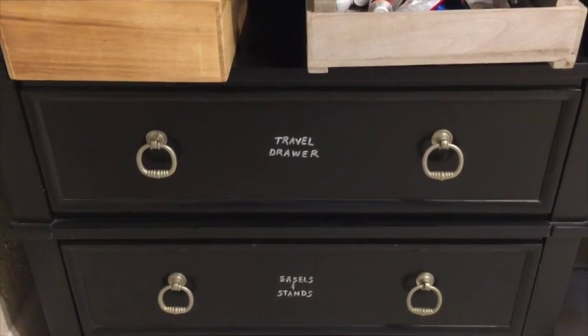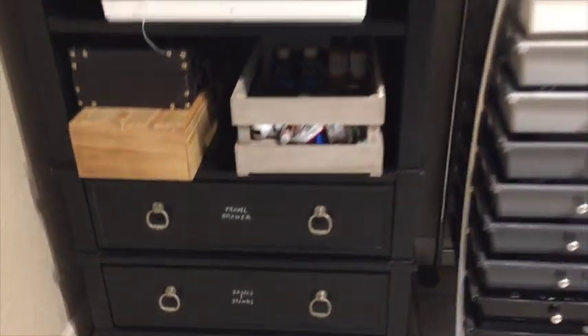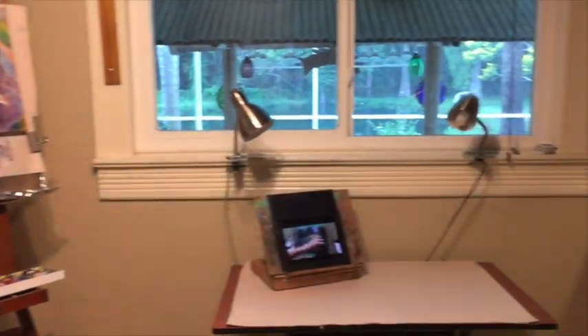This is kind of neat — I have a little travel drawer with little things already together, so if I'm just running out and want to paint while I'm on a trip or something, it makes it very convenient.